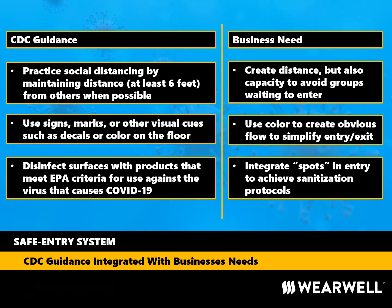Disinfecting surfaces can kill harmful microbial agents like viruses. The Safe Entry System designates spots where specific sanitization protocols can be executed.